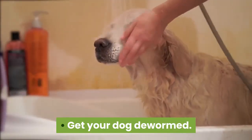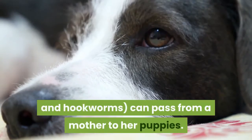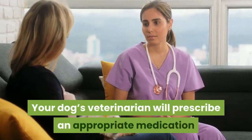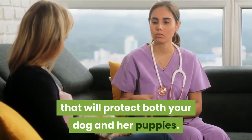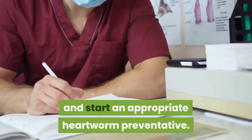Get your dog dewormed. Internal parasites, such as roundworms and hookworms, can pass from a mother to her puppies. Your dog's veterinarian will prescribe an appropriate medication that will protect both your dog and her puppies. Have a heartworm test performed by your vet and start an appropriate heartworm preventative.